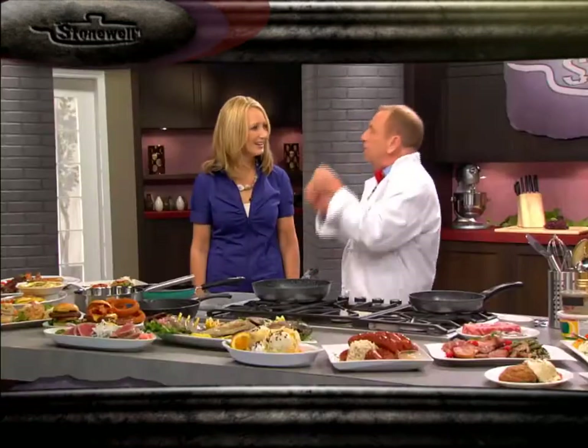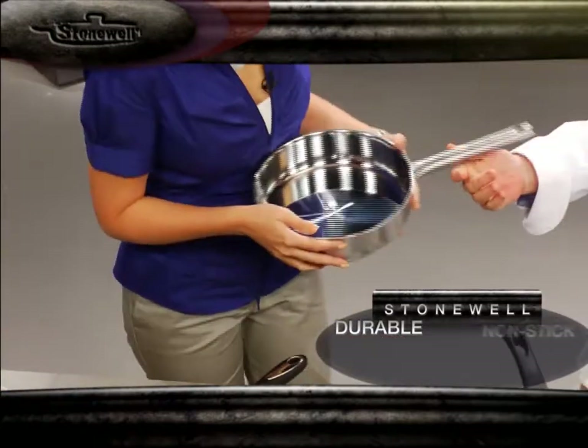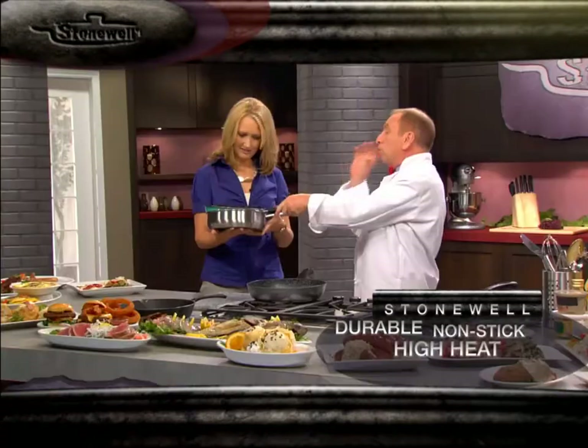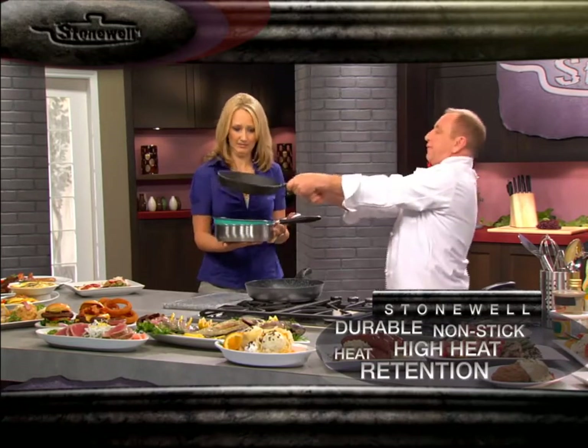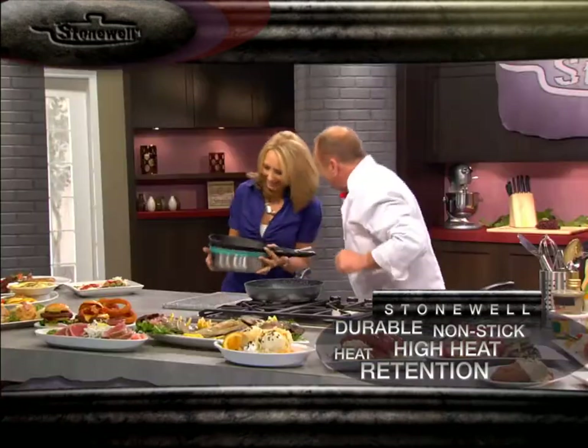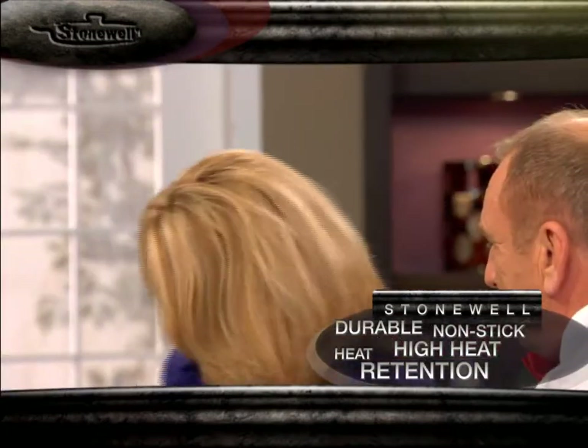What? How is that even possible? Well, the Stonewell technology actually incorporates the best of all cookware into a single pan. You've got the durability of stainless steel, non-stick, and the great heat conductivity of aluminum. And of course, you've got the heat retention of cast iron. This is how I feel in my kitchen, juggling all these pans.